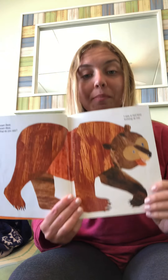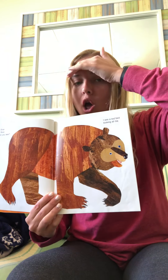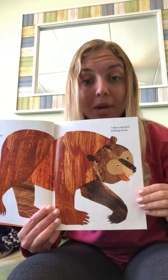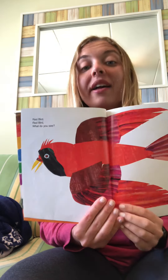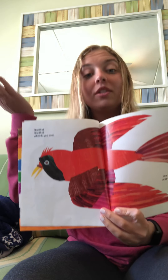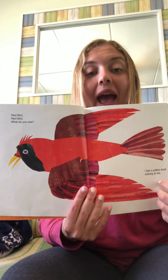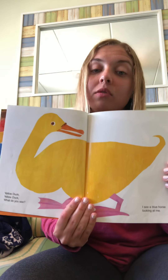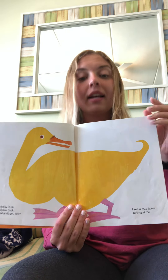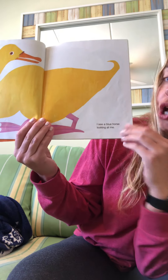Brown Bear, Brown Bear, what do you see? I see a red bird looking at me. Red bird, red bird, what do you see? I see a yellow duck. Yellow duck, what do you see?